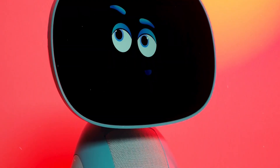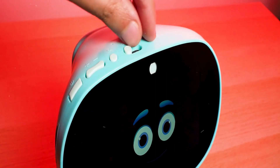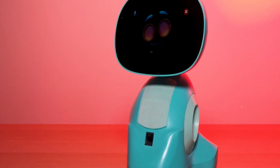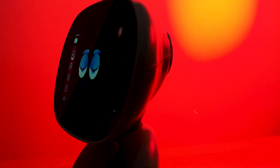Tip 4: Parental Controls and Monitoring. As a parent, you want to ensure a safe and enriching experience for your child with Miko. Look for robots that offer robust parental controls and monitoring features. These will allow you to supervise your child's interactions, manage screen time, and provide a secure online environment.